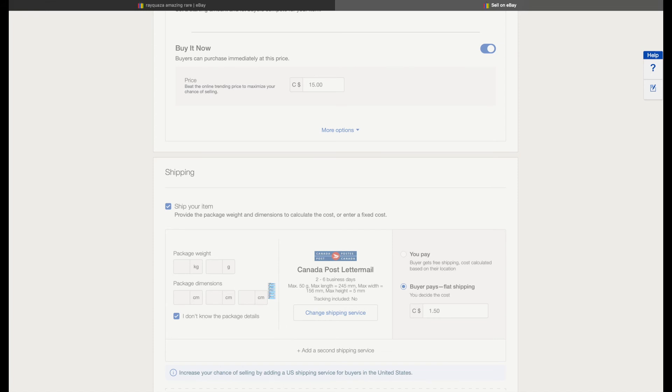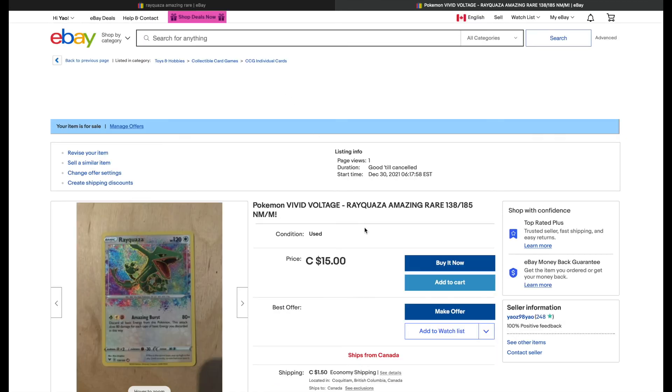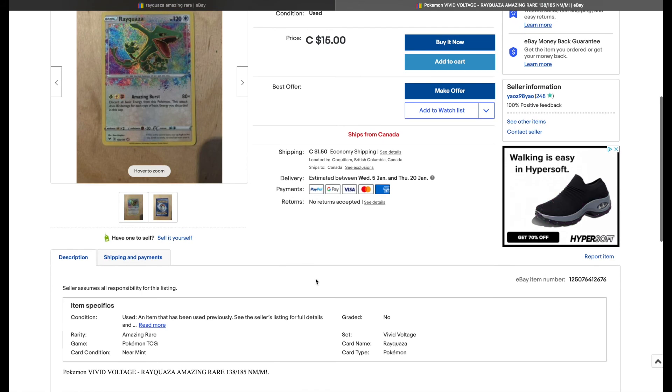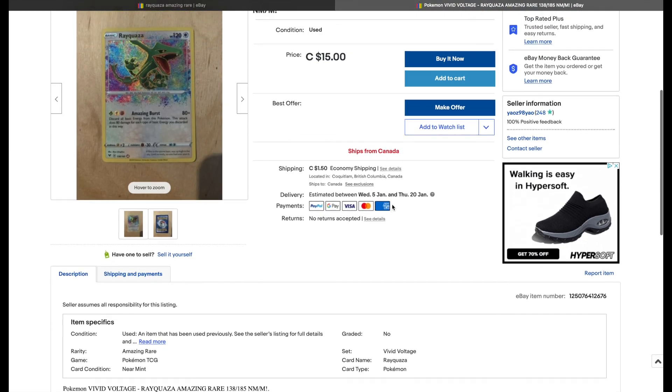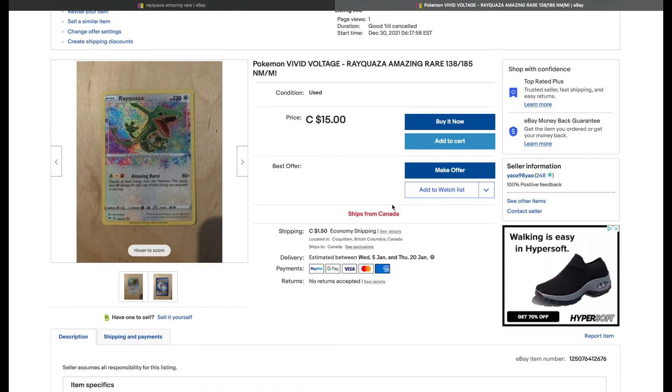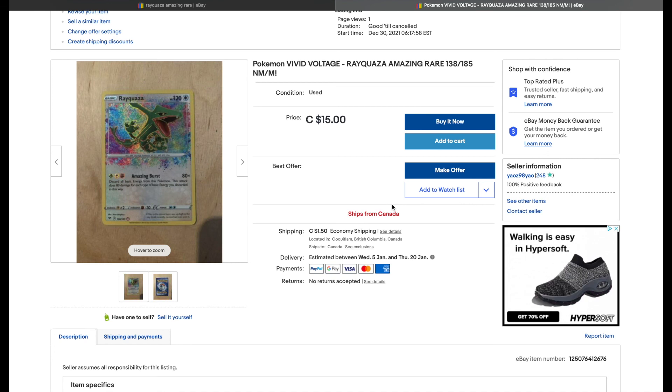This method is a lot more efficient since you don't have to go through the entire form just to get one card listed. Instead, you can use someone else's form that they already filled out, take their template, put in your own pictures, and go from there. My listing has been updated immediately and is now live. I hope this helps any sellers out there — this is probably the best method I've found over the years and it's saved me a ton of time. Thanks so much for watching, have a good day, and I'll see you in another video!